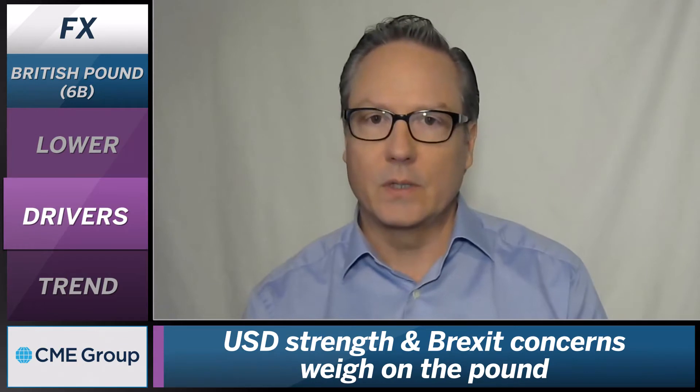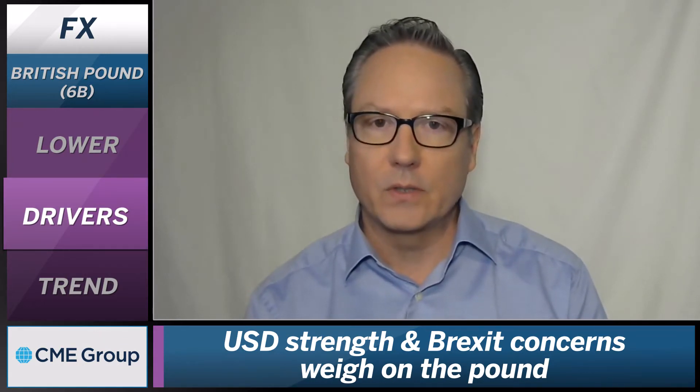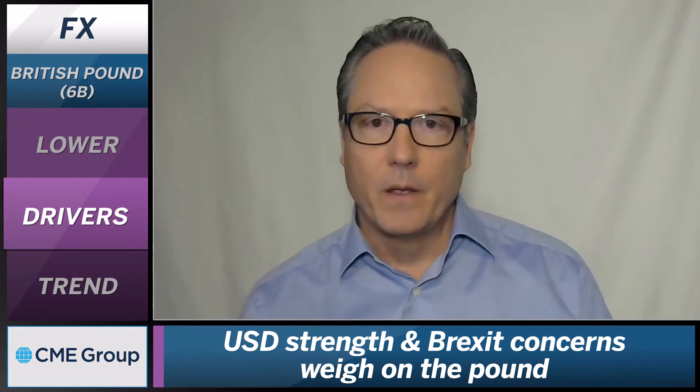The drivers today — there are a few factors contributing to this price movement. First, U.S. dollar strength. We're seeing the dollar pretty much stronger across the board against all the majors, and certainly the most significant move today is in the British Pound. So a stronger dollar is a headwind here.